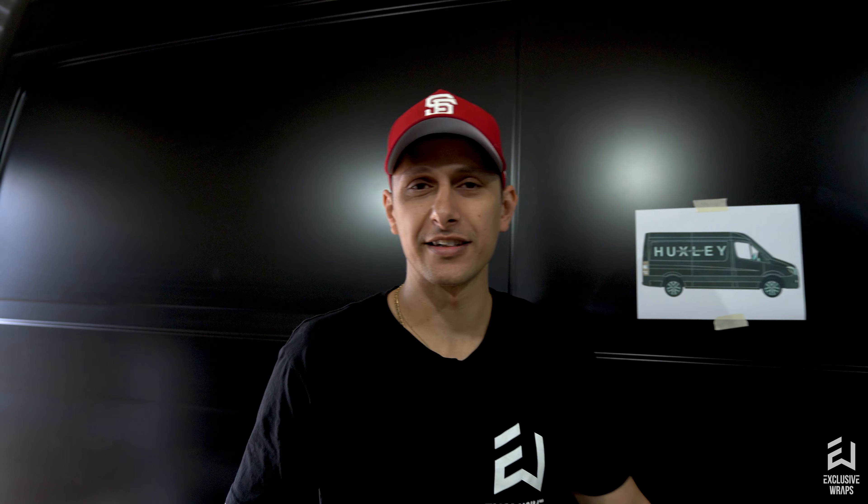That's about it for this week, guys. Thanks for tuning in. Make sure you like, subscribe, share, and all that other good stuff, and we'll see you next week. Ciao.